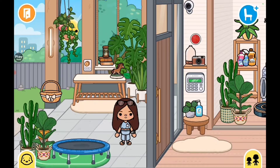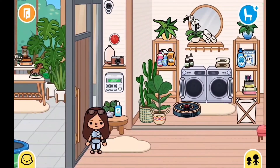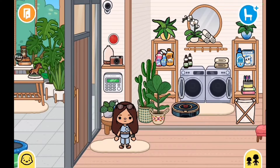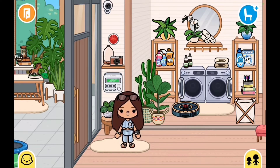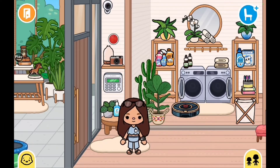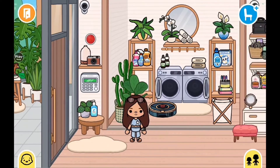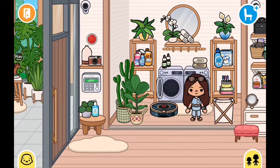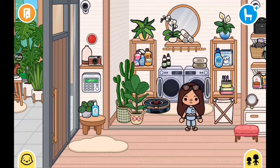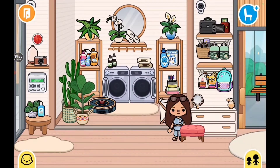Sorry about that — had to move locations real quick but I'm back. So this is the laundry room and entrance area. The entrance area I've used a lot even in my very old house tours, so I'm not sure where it's from — probably inspired by Taka Alice. The laundry room I know is 100% inspired by her, though I did add my own touches.